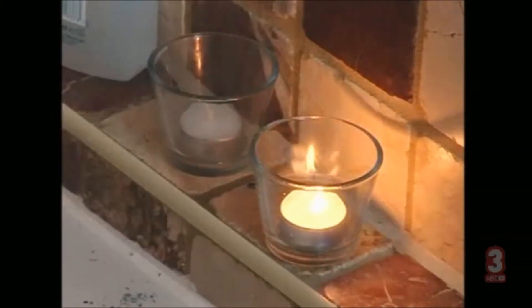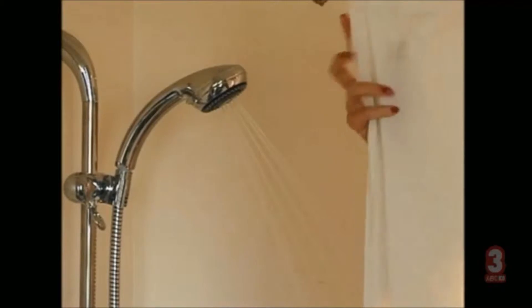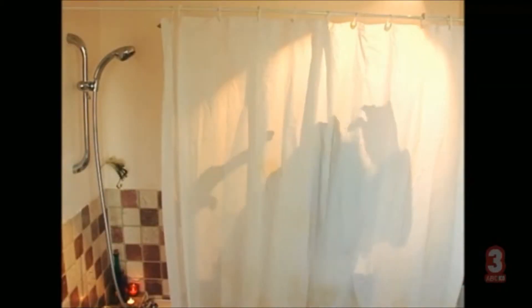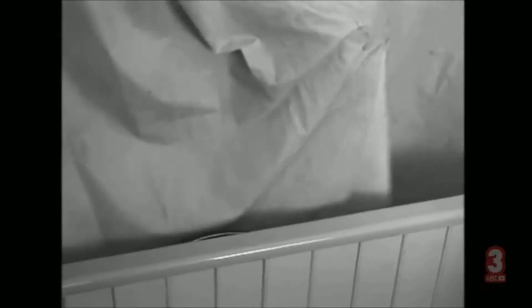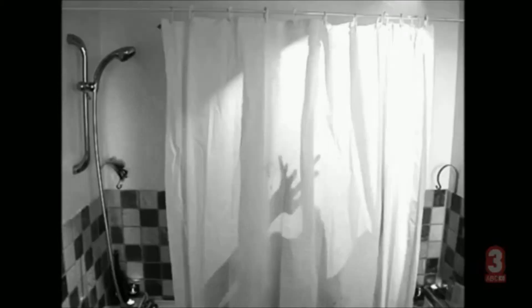A nice hot shower — the opportunity to cleanse the body and relax the mind. But the shower can be a dangerous place, and the villain is the shower curtain. All too often it billows in, sticking to your lower body. You try to kick it away, but the curtain comes back at you.